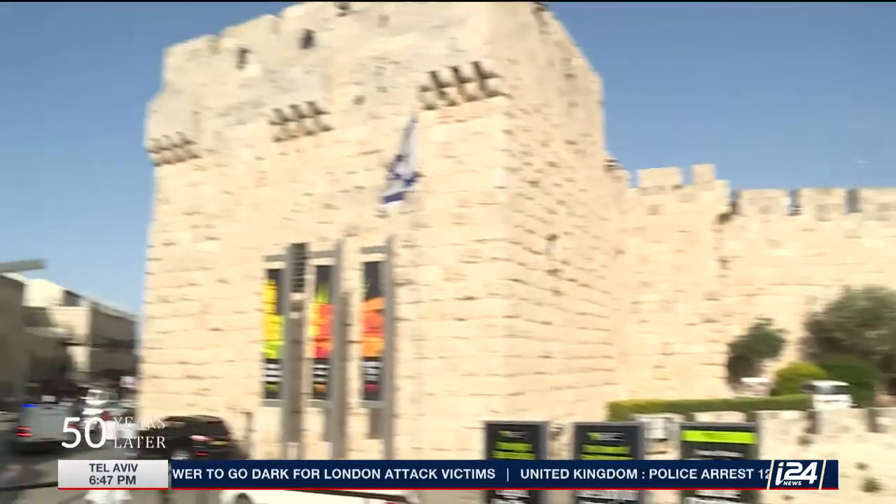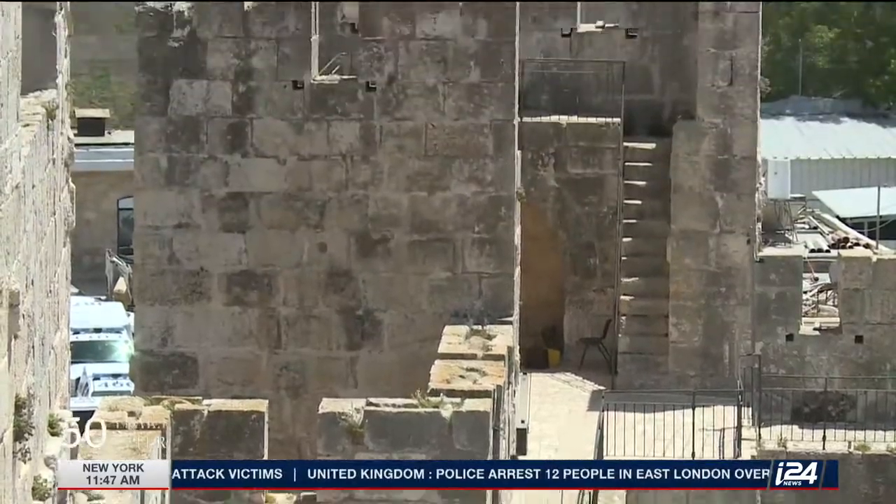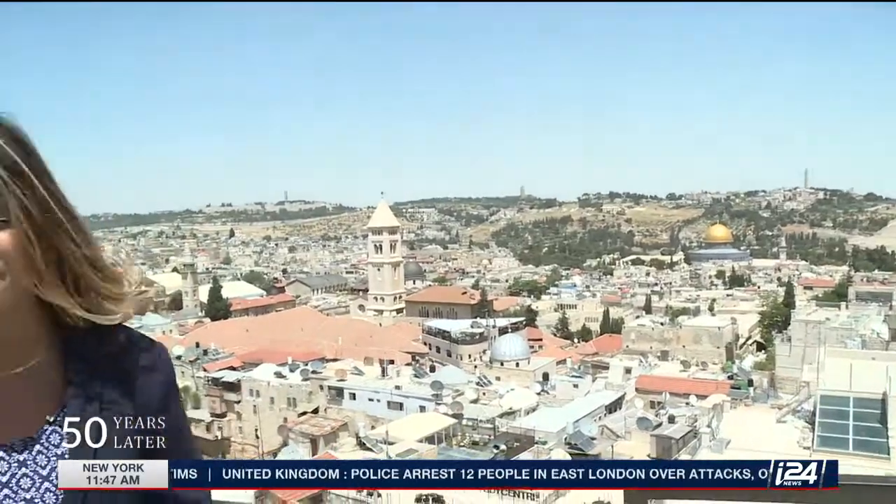The museum opened its doors in 1989 after years of excavation and renovations. From its rooftop, one can see a panoramic view of the city of gold, the heart of religion and spirituality for millions around the world.